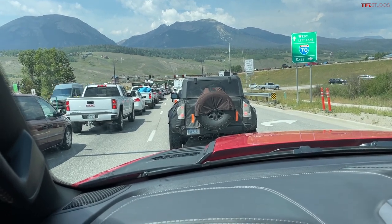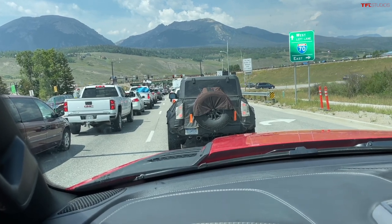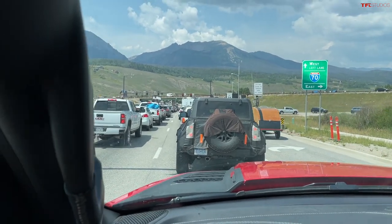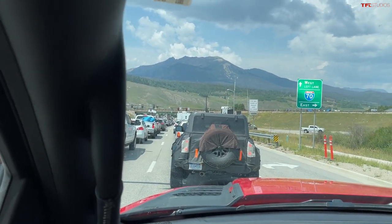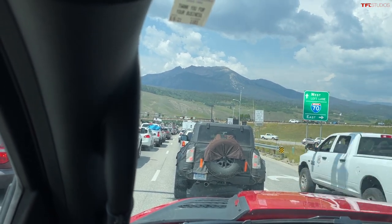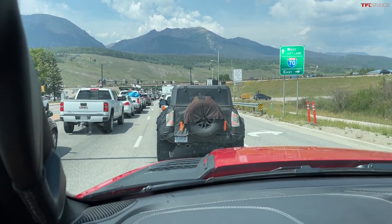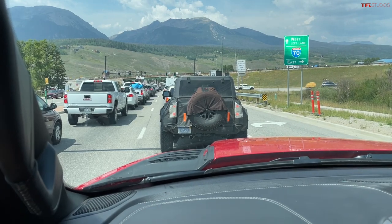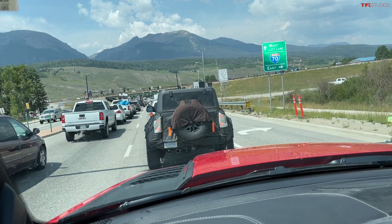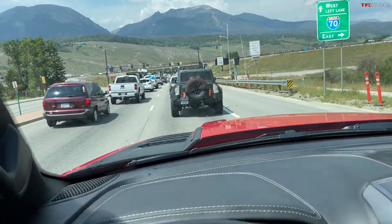Ford is not going to let Jeep steal all their thunder with a vehicle that does not directly compete — that's just the way Ford and Jeep are now with the Bronco and the Wrangler. As you can tell, it does have a much wider stance. We currently have the top of the line Bronco which is a first edition with the Sasquatch package, comes from the factory with 35s, and that looks like a 35 to me mounted on the back of that truck.